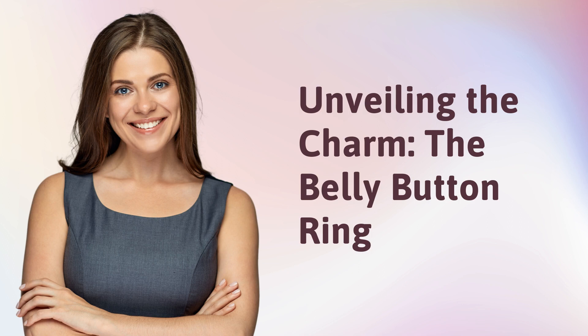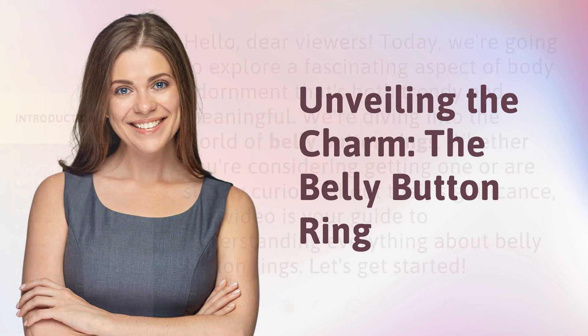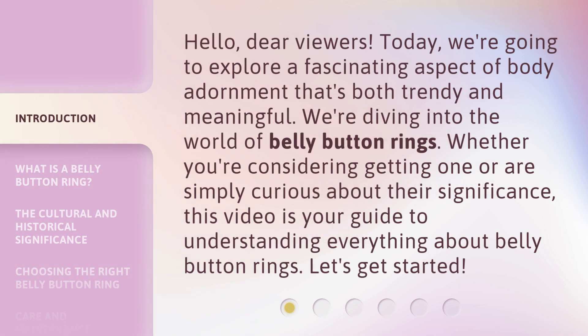Unveiling the charm, the belly button ring. Hello, dear viewers. Today, we're going to explore a fascinating aspect of body adornment that's both trendy and meaningful. We're diving into the world of belly button rings. Whether you're considering getting one or are simply curious about their significance, this video is your guide to understanding everything about belly button rings. Let's get started.